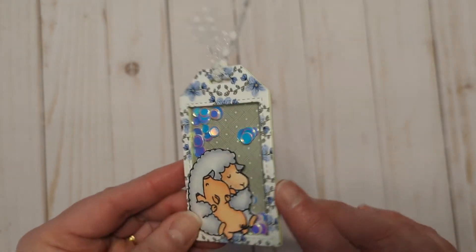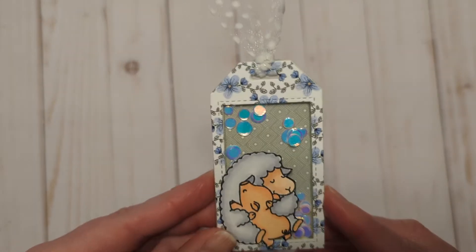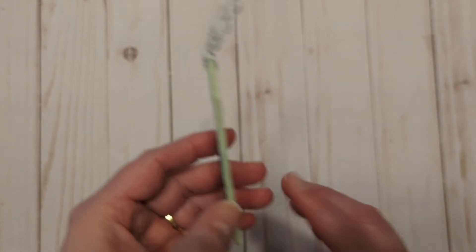I think on this one I should have added one more layer because the confetti gets stuck a little bit, but it still turned out adorable. And in case you missed it, the way that I've been making my shaker tags is...